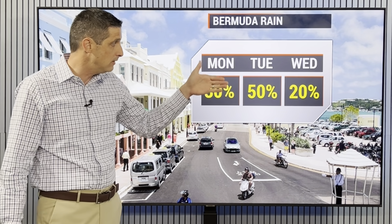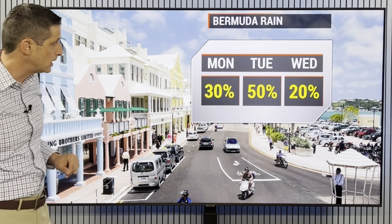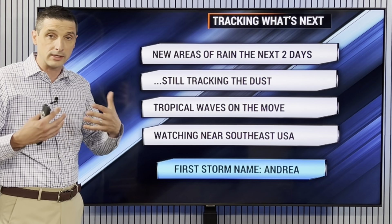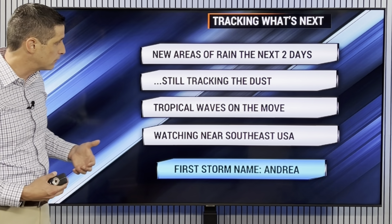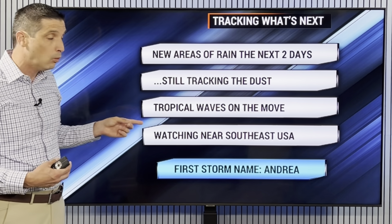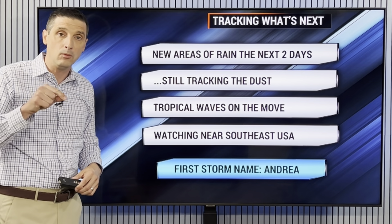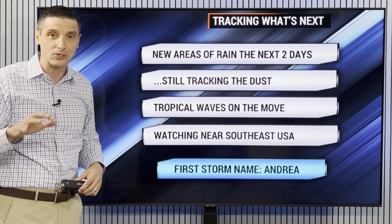So lots of different areas to track. New areas of rain will be developing with us the next few days — especially back through the Bahamas and Cuba, watching over toward the Cayman Islands, still tracking that dust, tropical waves on the move, and watching near the southeast U.S. where there could be a sneaky little system trying to spin up. I will keep you posted on that and everything. I hope you have a great start to the week.